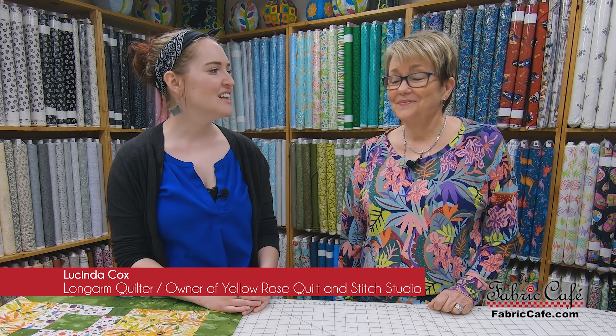Because what better expert than the person who does the quilting? So, let's get Lucinda in here. So, we are here with our longarm quilter, Lucinda. Lucinda, you've been with us doing the Fabric Cafe quilting for how long? I think about 18 to 24 months. It feels like longer.